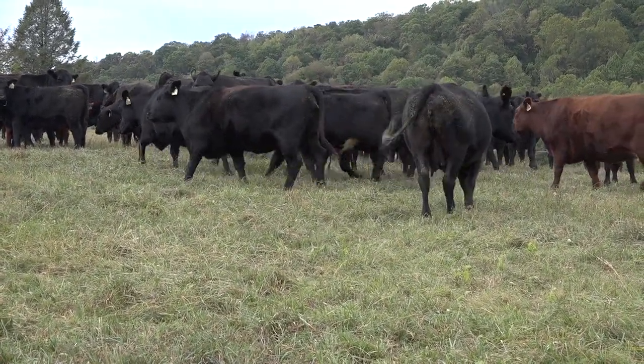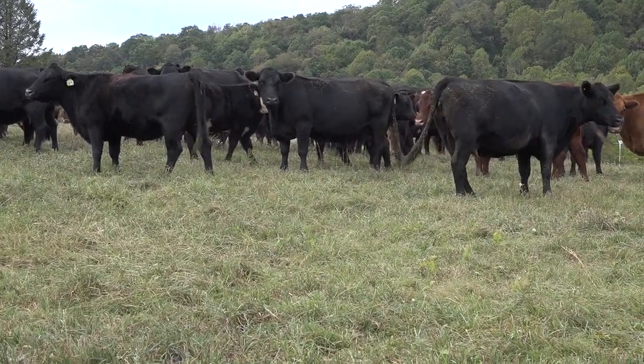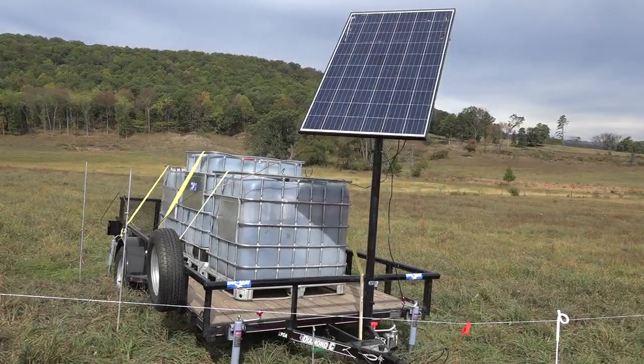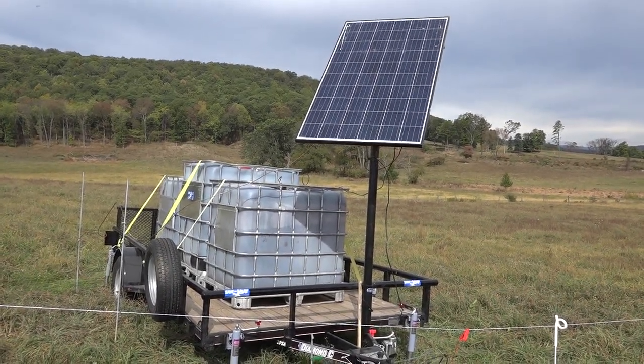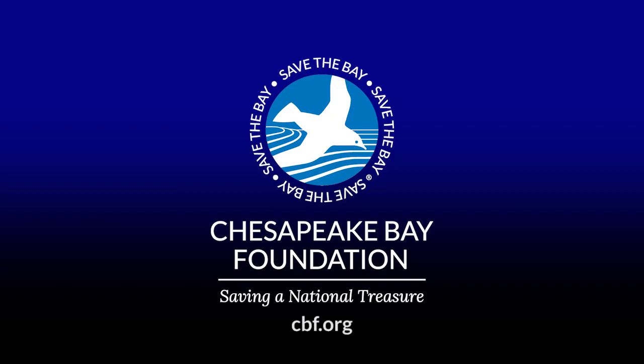The benefits for the environment tend to be cleaner water. You can get healthier soil. Healthier soil absorbs more water when we get rain, so we get less overland runoff in a precipitation event, and that means less pollution — that could be sediment, bacteria, and other pollutants going to our local waterways when we have large rain events. We'll see you next time.